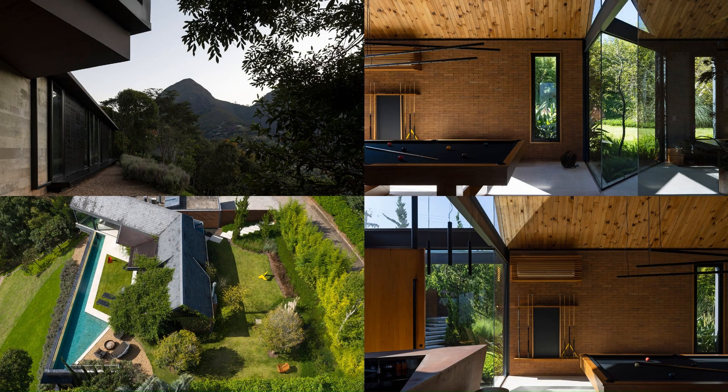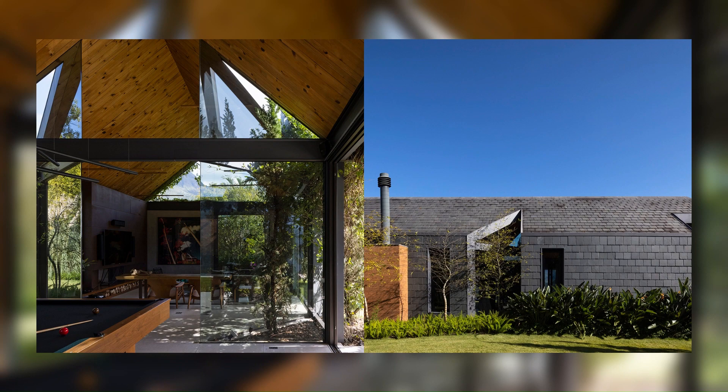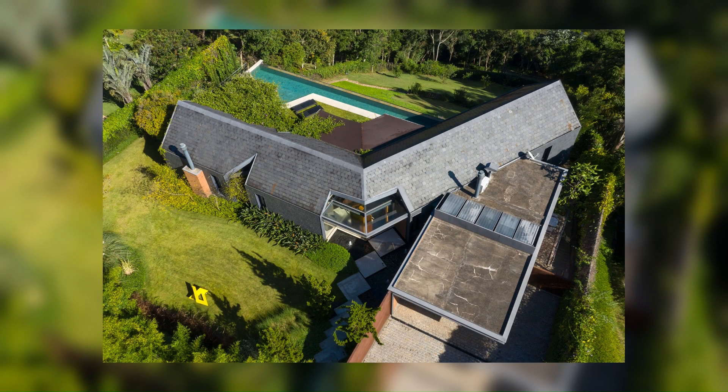As the house is located on a very steep slope, with access from the top, a cut was made in the land for better implementation of the program and privacy from the street, so that a small hill could isolate the street and the roof of the lower floor would serve as ground for the first floor, expanding the area of the plateau generated by the cut.